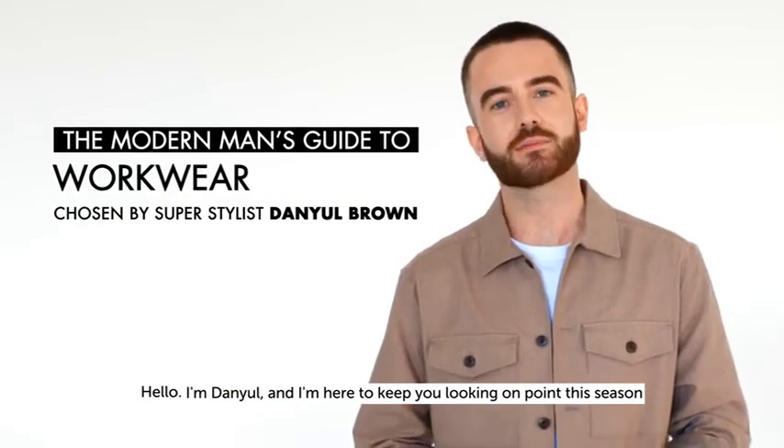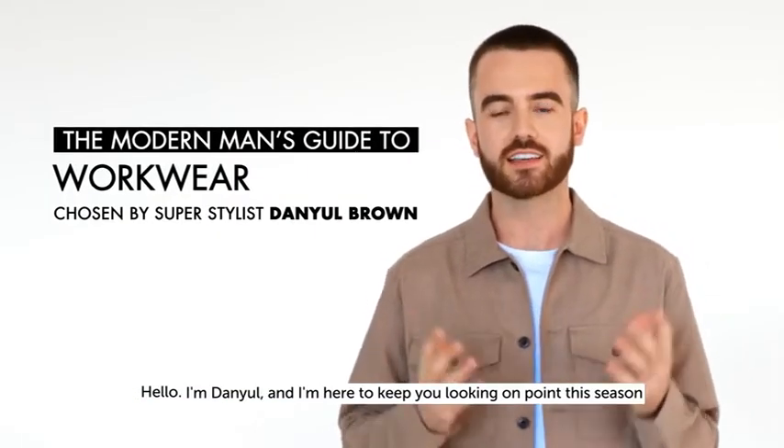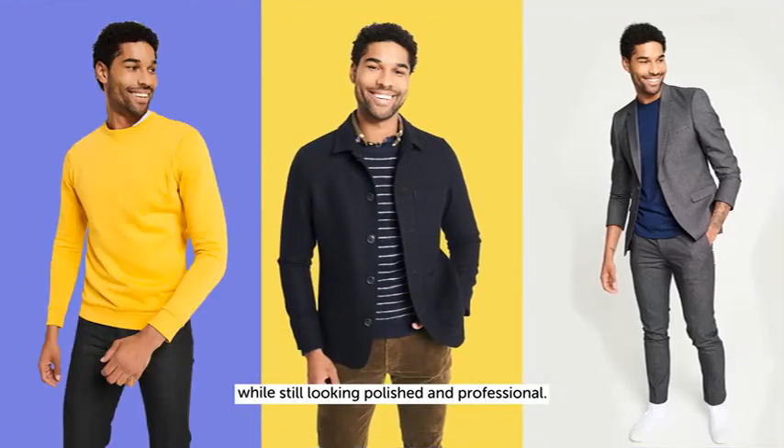Hello, I'm Daniel and I'm here to keep you looking on point this season while still looking polished and professional.